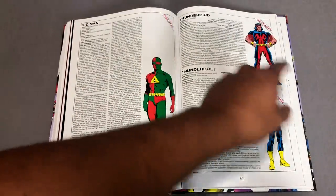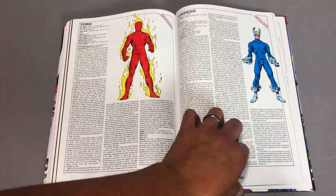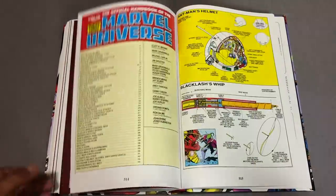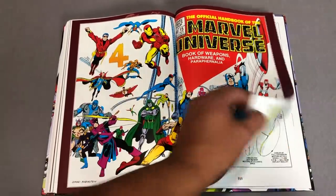Except for some — not you, Thunderbird. One day. Torpedo, who ended up joining the New Warriors — one of the greatest comic books ever. Any chance I get to throw New Warriors in there, I will. This is the stuff I really didn't look at that much — I don't think I even had this issue. This is the book of weapons, hardware, and paraphernalia.